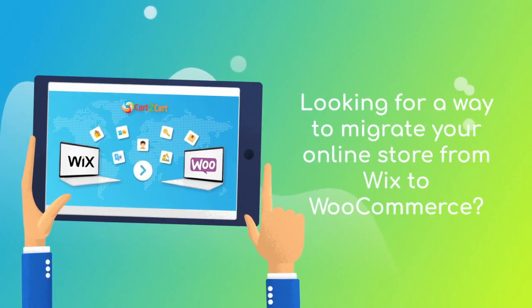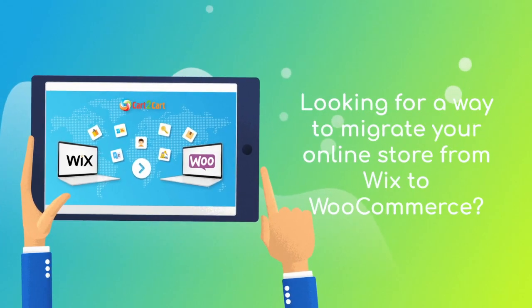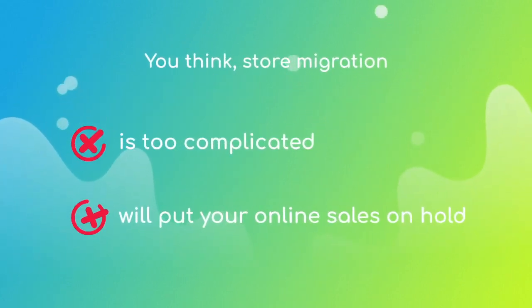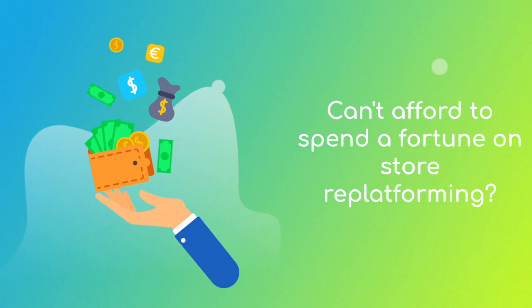Want to switch from Wix to WooCommerce and bring over all your store data like products, customers, orders, and more? But hesitate because you think it's too complicated, don't want to put your online selling on hold, or can't afford to spend a fortune on replatforming?